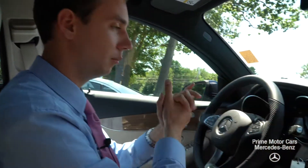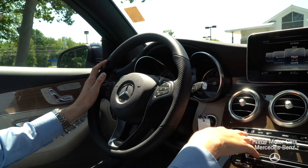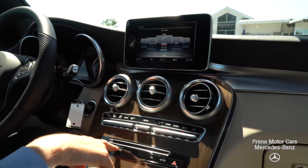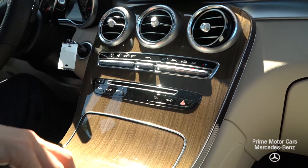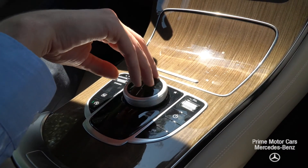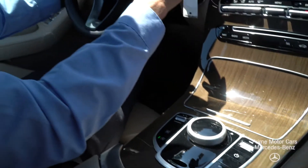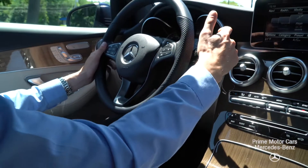Inside the GLC, we can take a closer look at the interior. We'll start with our center console. We have dual-zone climate control, shortcut button operations here, and then a touch wheel down on the bottom that navigates through our phone and multimedia. This is a smartphone integrated vehicle, so we do have Apple CarPlay.